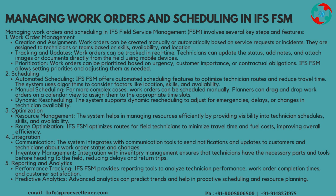Optimization — Resource Management: the system helps in managing resources efficiently by providing visibility into technician schedules, skills, and availability. Route Optimization: IFS FSM optimizes routes for field technicians to minimize travel time and fuel costs, improving overall efficiency. Integration — Communication: the system integrates with communication tools to send notifications and updates to customers and technicians about work order status and changes. Inventory Management: integration with inventory management ensures that technicians have the necessary parts and tools before heading to the field, reducing delays and return trips.